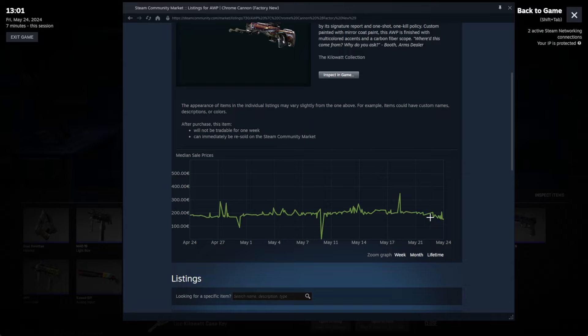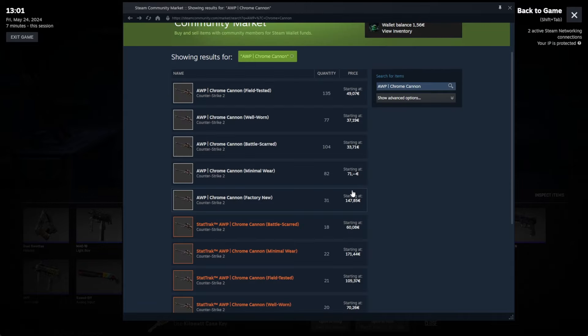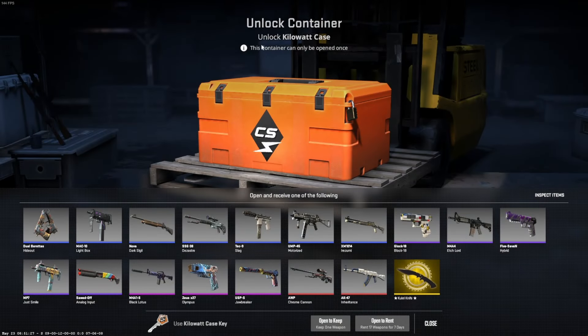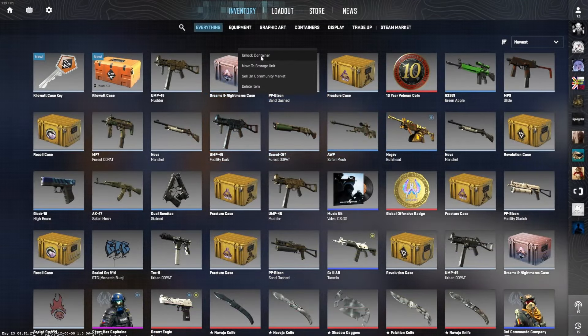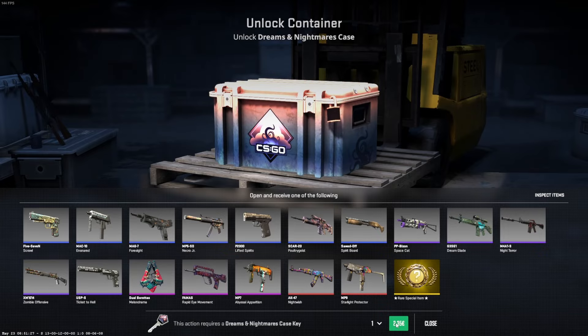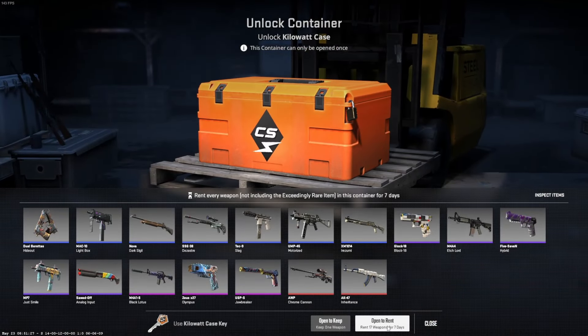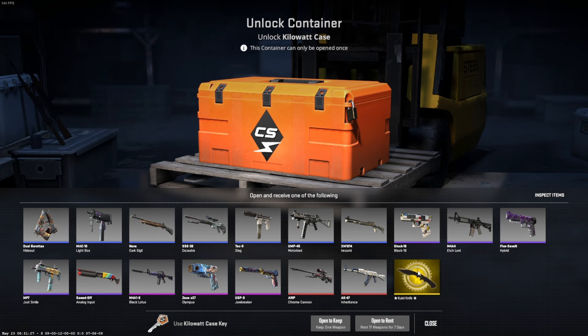This might be the worst mistake they've ever done to skins so far. Luckily it's only the kilowatt case that this affects right now. You can see it even says 'rentable' on this one — none of the other cases have that. So you're only allowed to open this one normally, whereas this one would say 'open to rent.' This is probably the dumbest decision a company could make right now to implement this.